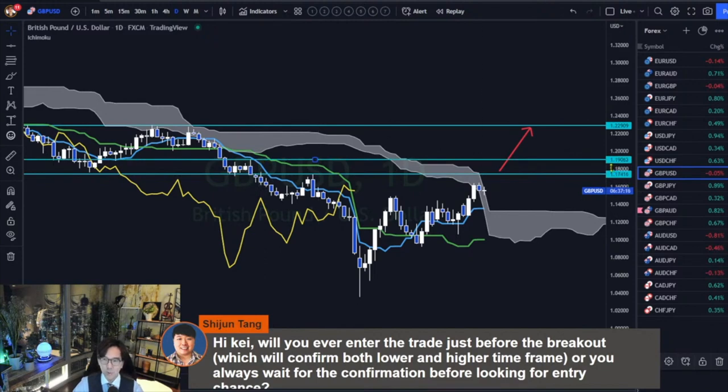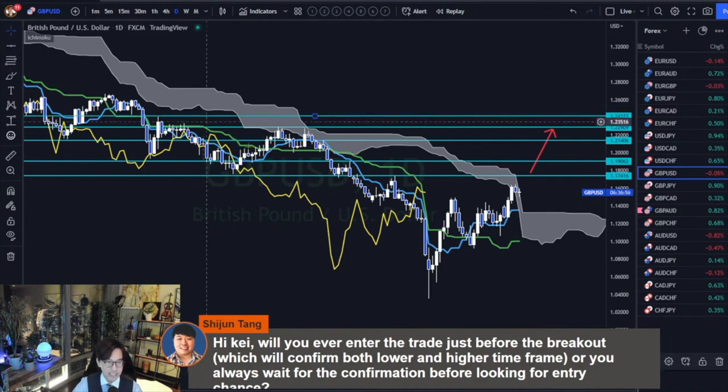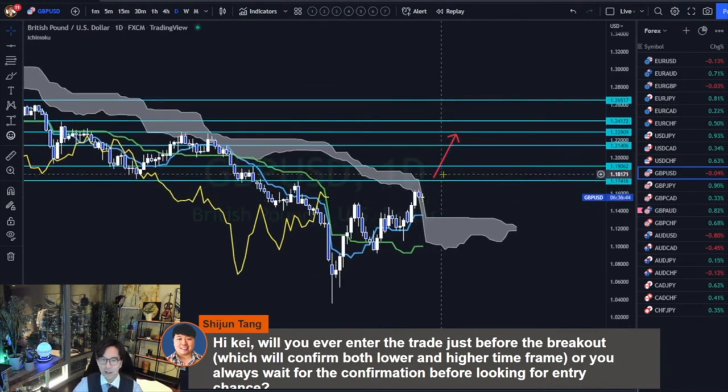There is a minor resistance at 1.1906. And also technically there was also a one-candle resistance at 1.2140, and then 1.2290 is a double top. After that, there is another resistance at 1.2417, and then 1.2651. So if you keep waiting for the breakout, you won't have a chance to enter a trade. At some point, you have to make a decision to enter trade before the breakout on one of these resistances.